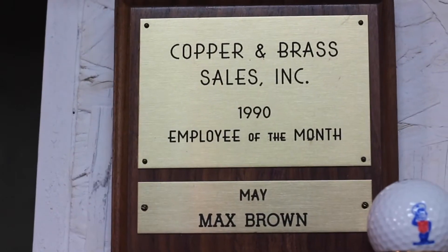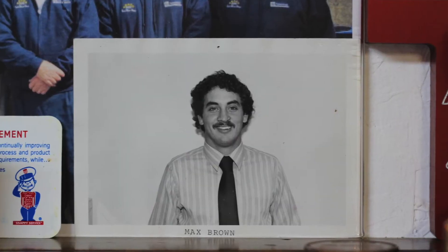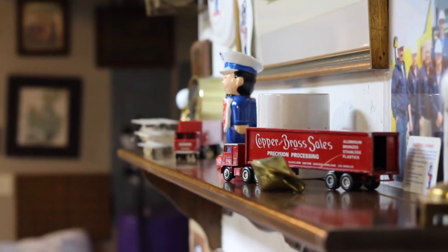My name is Max Brown. I've been at Tessum Krupp for 38 years. I'm collecting the copper and brass memorabilia, started in 1979. Started out with the bank and the snappy truck — those are probably two of my favorite items.